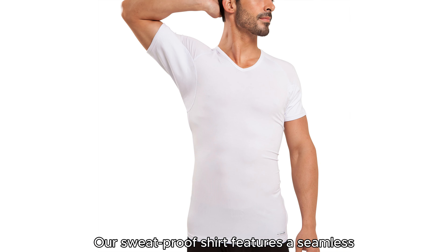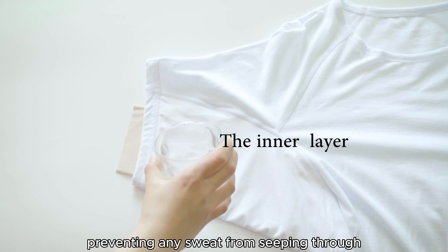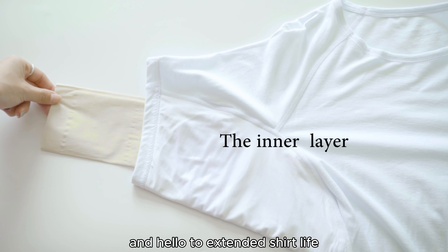Our sweatproof shirt features a seamless one-piece waterproof layer under the armpit, preventing any sweat from seeping through. Say goodbye to unsightly sweat marks and hello to extended shirt life.